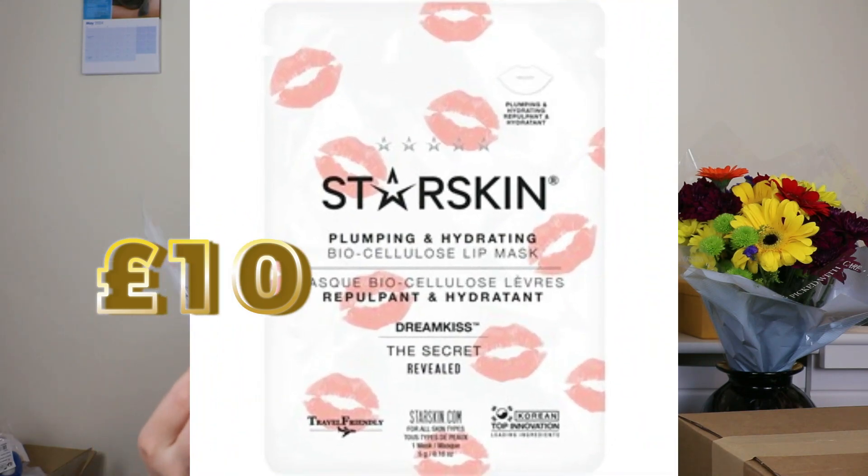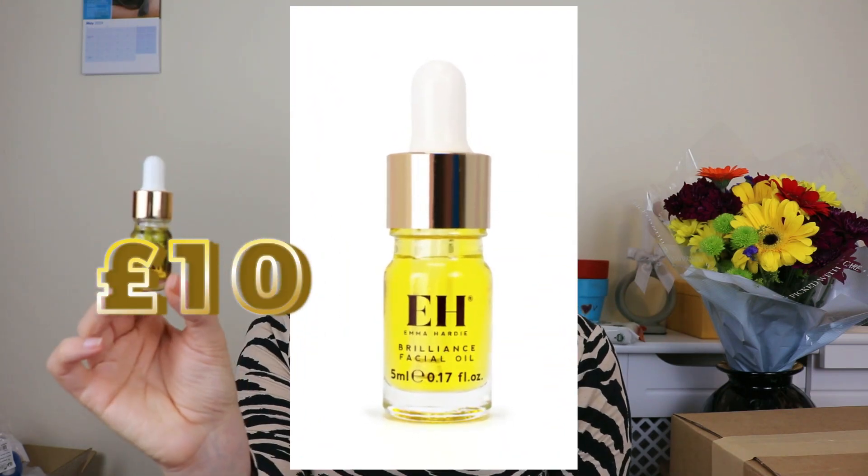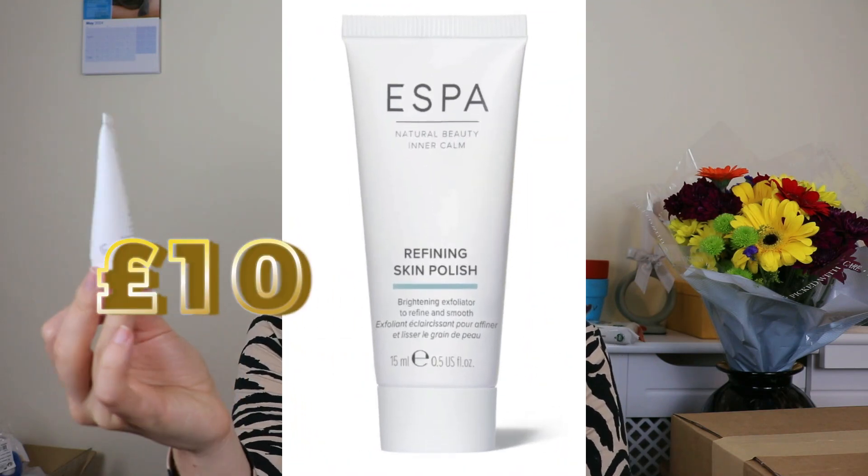Next up we have a Starskin Dream plumping and hydrating biocellulose lip mask. We also have a very tiny little Brilliance facial oil from Emma Hardy — I think I've heard of this brand before. It's gonna make my skin even oilier than it is, not that my skin needs more oil. Next up I have a very tiny one from the brand Espa — a Refining Skin Polish. So there's a skincare situation going on.